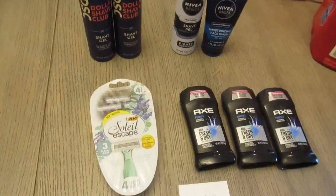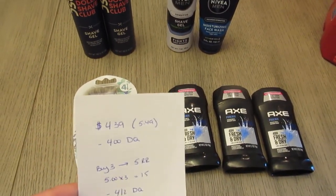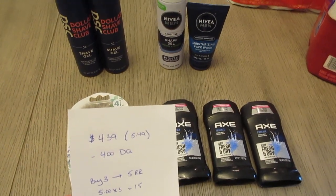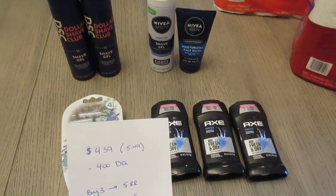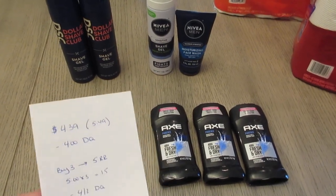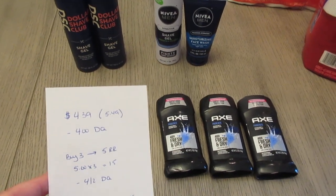The BIC razor is $4.39 online. The store I went to matches online prices, so they changed it to $4.39. If your store does not match, it was $5.49. We have a $4 digital coupon for that product.